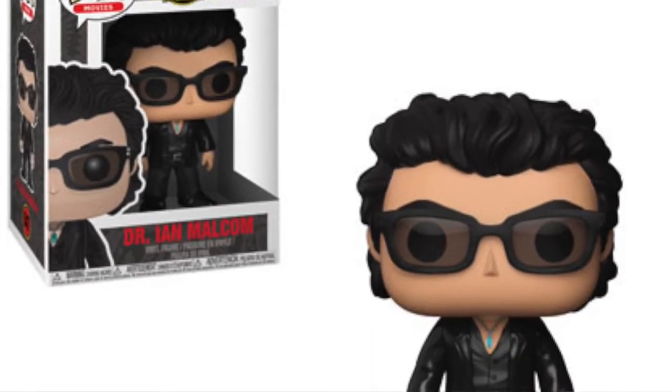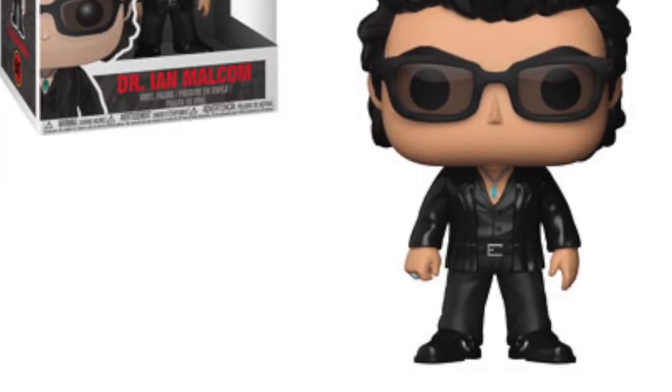We're also getting a pop of Dr. Ian Malcolm, so basically we're getting a Jeff Goldblum pop, which is going to be great. He's a big character in Jurassic Park. We do already have a pop of him from the Thor: Ragnarok wave, but it'd be great to pick up another one.